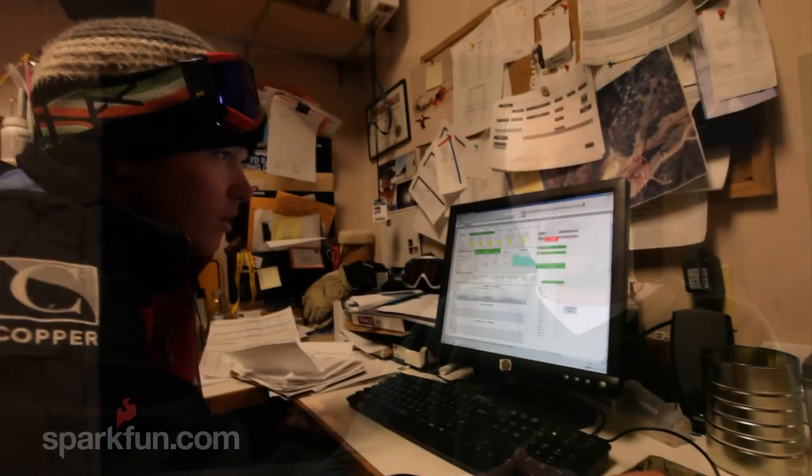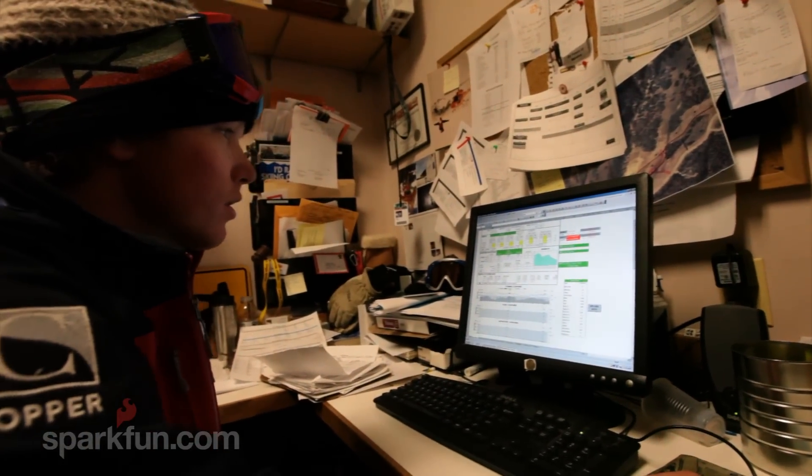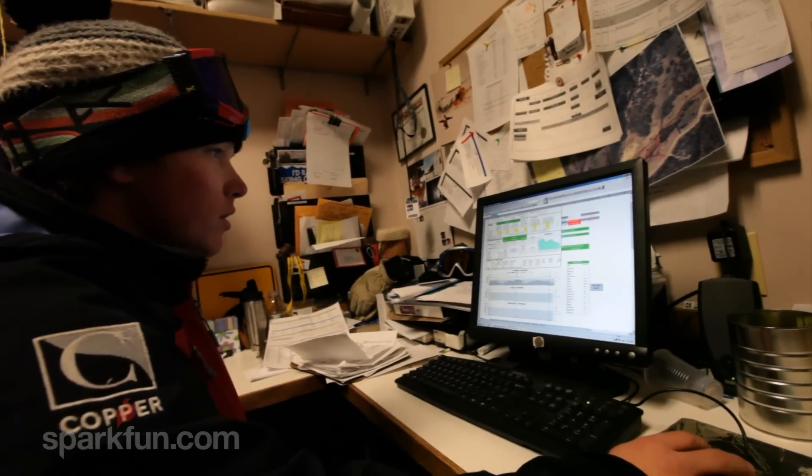What we've tried to do here is keep a central database for all of our snow reporting information. That feeds everything — whether it's the signage on the resort, our Facebook app, our website, all that kind of stuff. It really simplifies things and reduces human error. You input it once and it's the same everywhere.